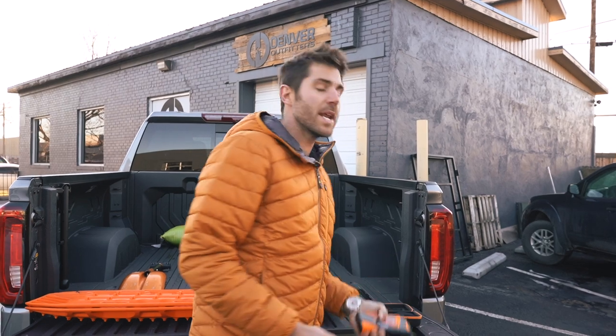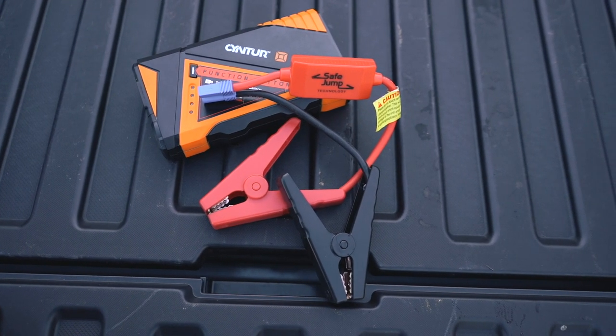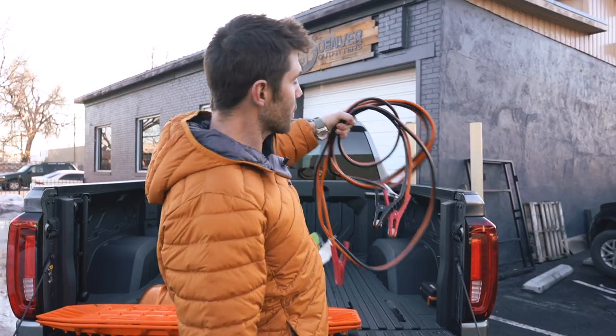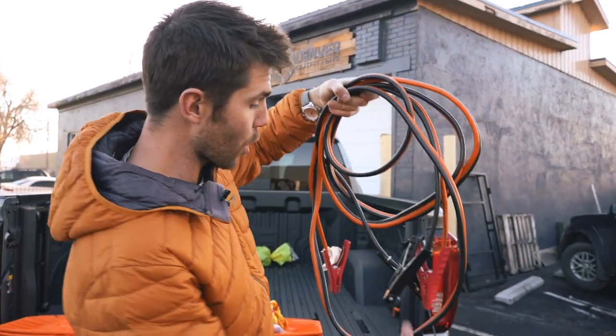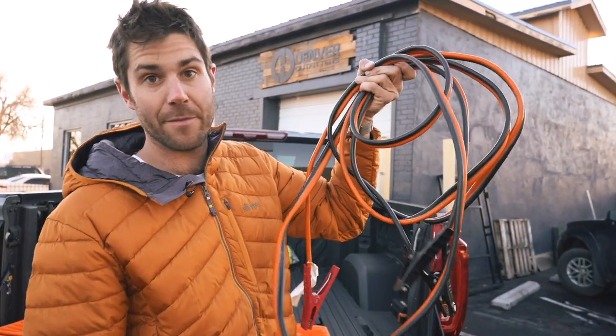First, we're going to talk about a portable jumper pack because cold weather is not great for batteries. Gone are the days when you needed another vehicle to jumpstart your car. Now these very portable jumper systems are available — basically just a charging pack and jumper cables. Follow the instructions, but just like any other jumper cables, you've got your positive, your ground, start your car. Still recommend having at least a pair of old traditional jumper cables. You will need another car with a functioning battery, but it's better than nothing.